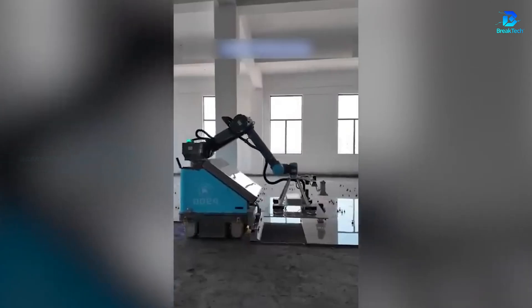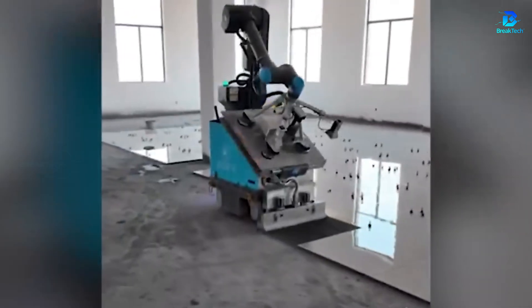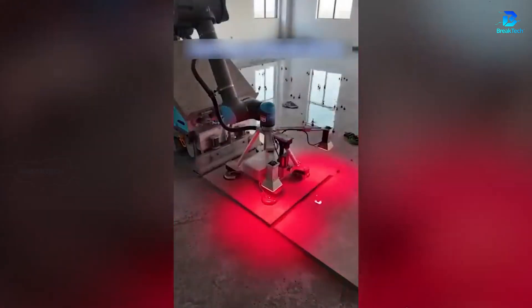No more back pain. The P900 robot lays tiles perfectly at a rate of 18 square meters per hour. A favorite for those who love seeing machines do the work for them.